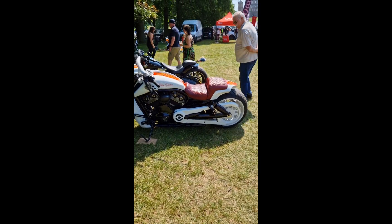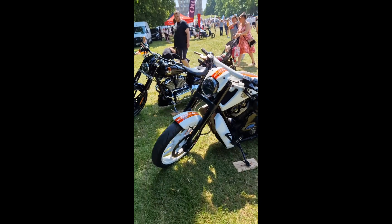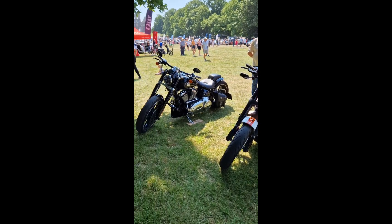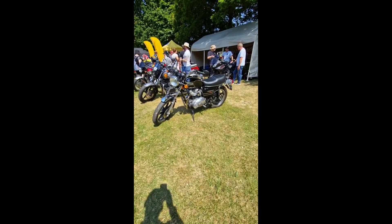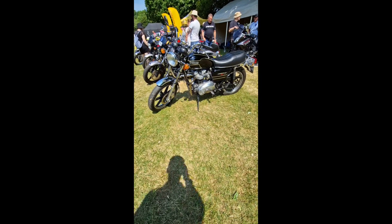And now a couple of bikes for you to enjoy. Which one do you like the most? The white one? Yeah, it is nice, isn't it? I like that one though. The black one?